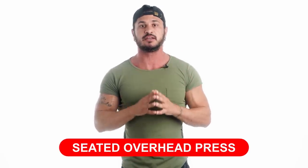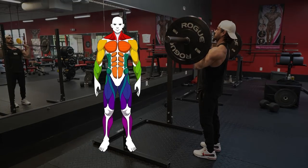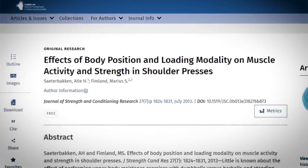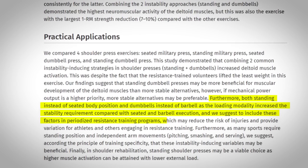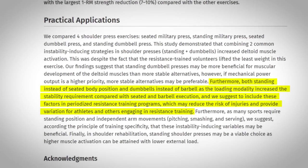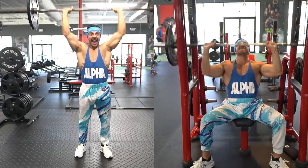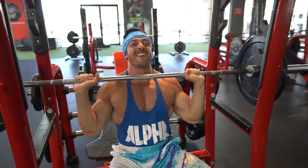Exercise number four: seated overhead press. Anytime we press a weight over our head vertically, we're targeting the front and mid delts as well as the upper chest. As you can see in this study comparing different overhead press variations, the standing versions have greater stability requirements than their seated counterparts, making seated variations a better alternative for muscle growth. To produce high levels of mechanical tension you need maximal motor unit recruitment, and this is affected by the stability requirements of your chosen exercise. Utilizing a bench provides stability that leads to maximal motor unit recruitment, resulting in a greater muscle growth stimulus.